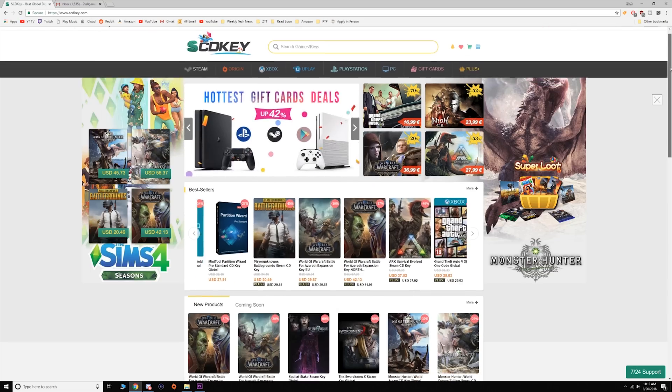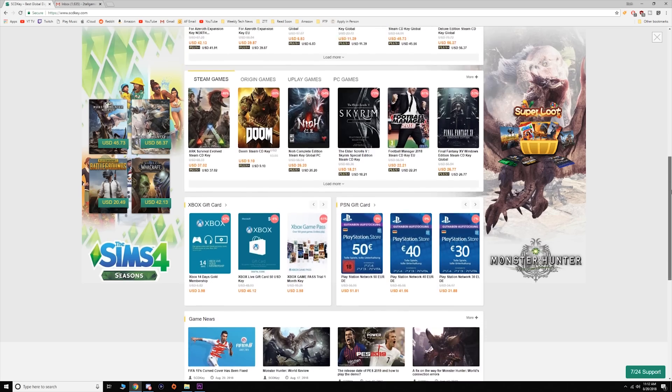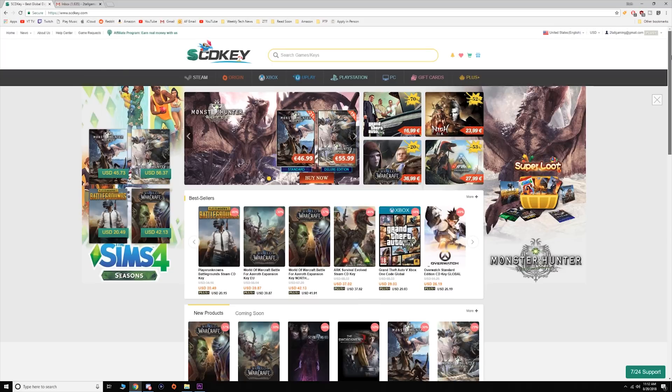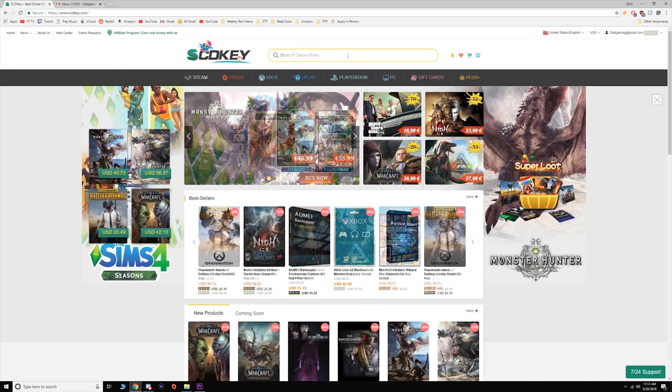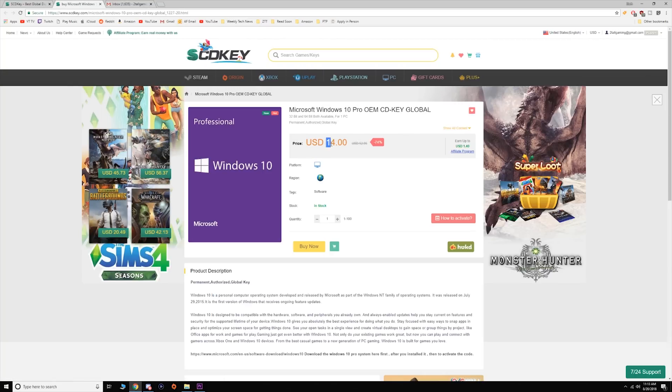For those of you that don't want to hear me ramble about how the site is legit and you just want access to these cheap keys, I'll have the link down in the description and also the coupon code which makes the Windows 10 Pro key come out to $12.60. All you have to do is click that link, type in Windows 10 Pro at the top, click this one right here and that will take you to the Windows 10 Pro OEM Key page.